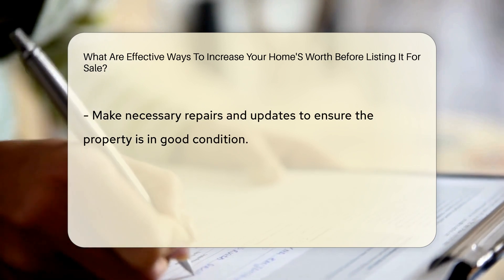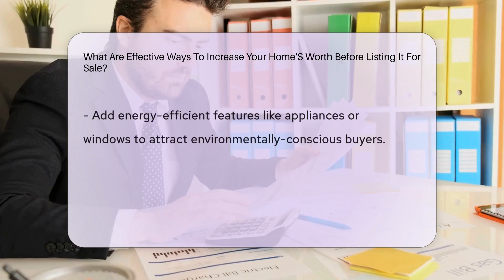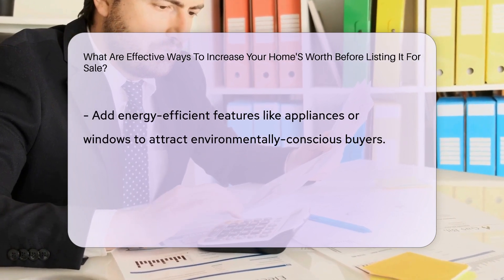Consider adding energy-efficient features like appliances or windows to attract environmentally conscious buyers. Furthermore, decluttering and depersonalizing your space can help potential buyers envision themselves living in the home.